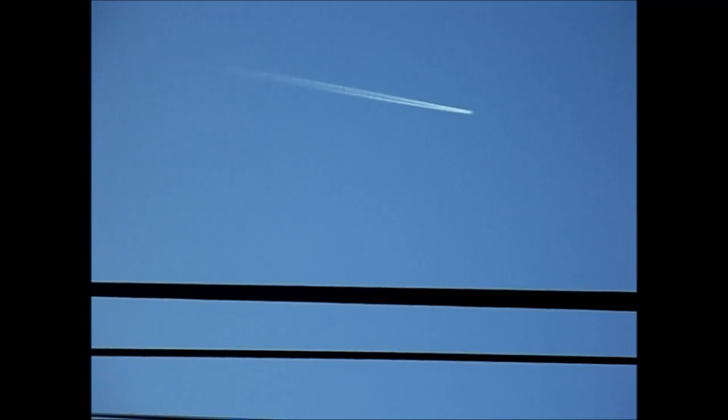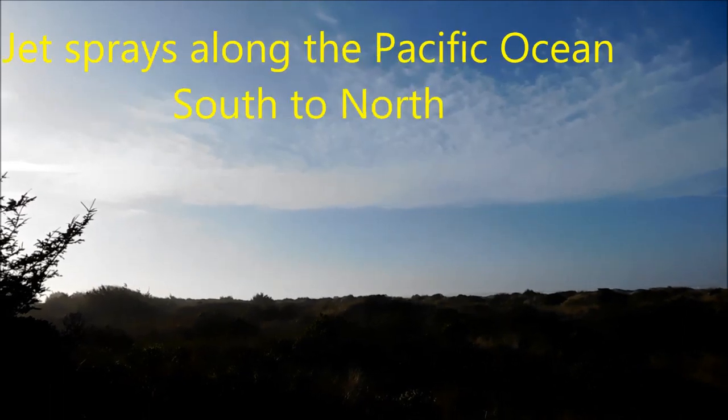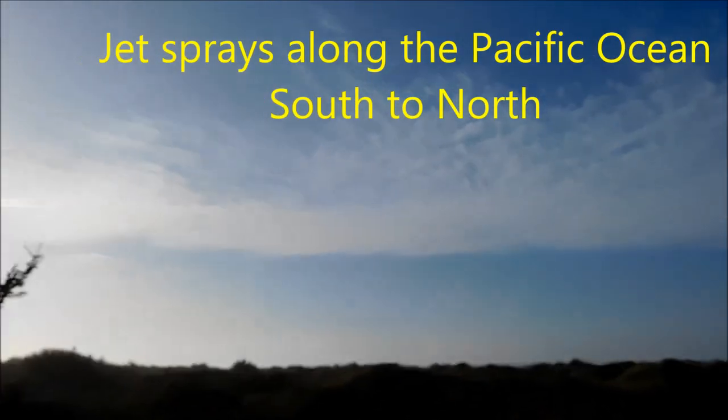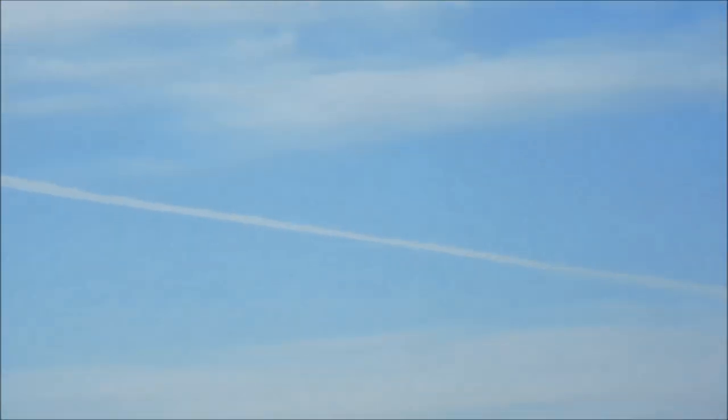Patent number 5003186 describes cooling the earth with metal oxides sprayed into the stratosphere. Fly ash has the right size and mixture of metal oxides, so a minimum amount of processing is needed to create a ready-to-spray, water-based chemtrail slurry. Coal fly ash has the correct size — 10 to 100 microns according to the patent — to be used as a Welsbach reflective material when sprayed in the upper atmosphere.